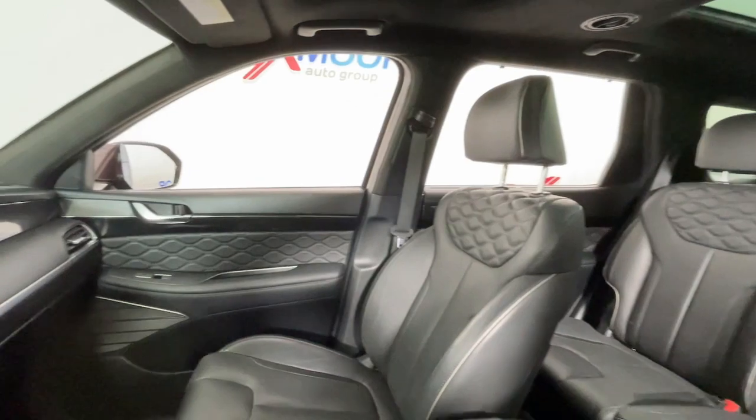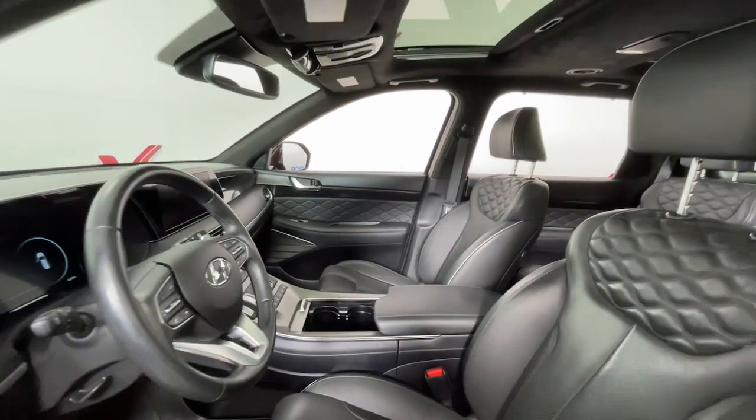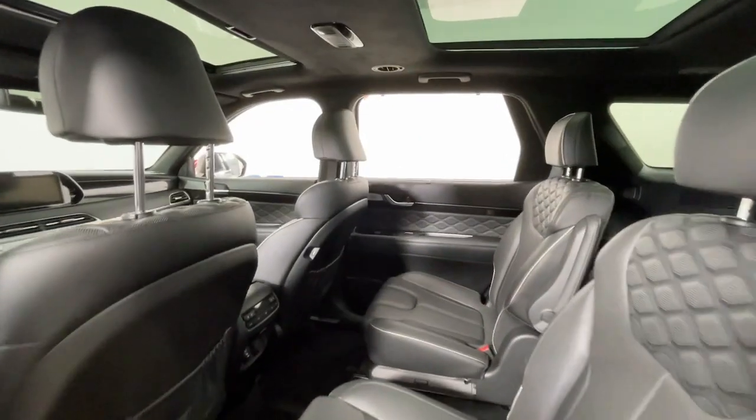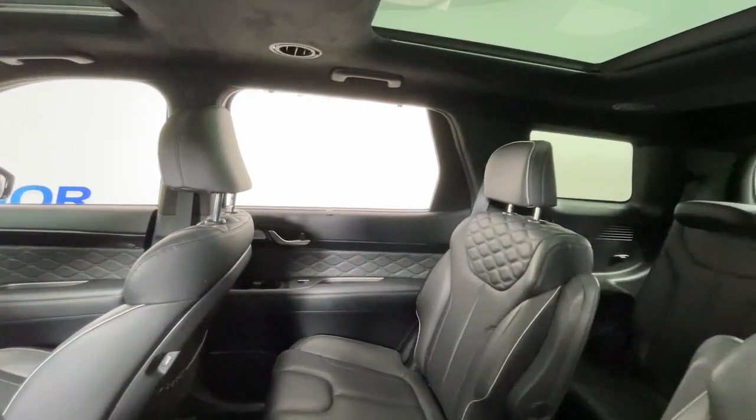Three-row seating, a premium interior, ample cargo area, available all-wheel drive, V6 power, and standard driver assistance are just some of the many features that make this spacious crossover irresistible. The following are some of this vehicle's highlighted options.